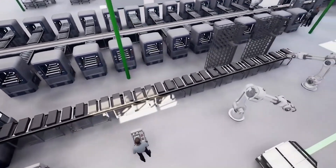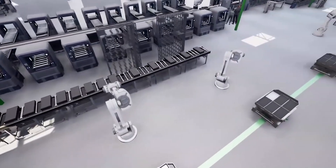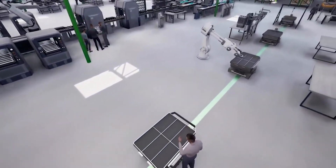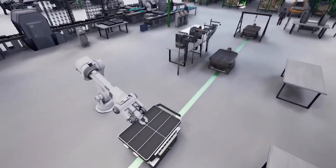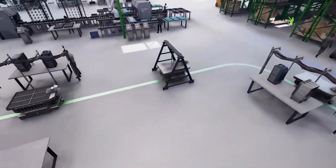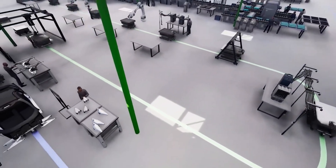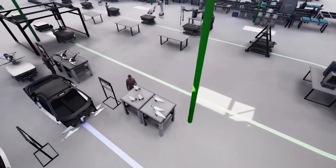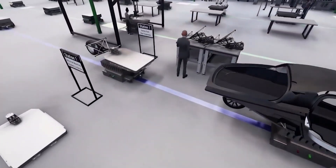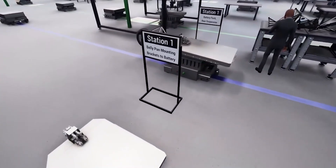AGV charging takes place when the vehicle is stationary, so it can be charged while work is being completed. The AGV technology allows Aptera to extend the principle of efficiency into the production cycle. AGVs reduce labor costs while improving safety, accuracy, and productivity. These benefits explain why Aptera chose this path.